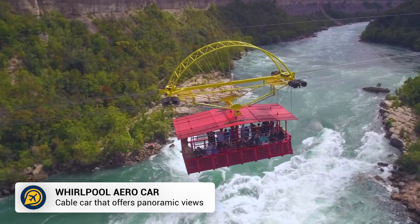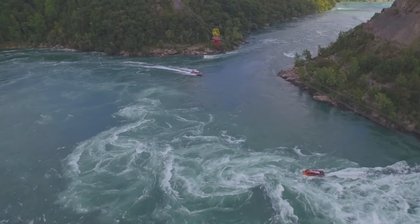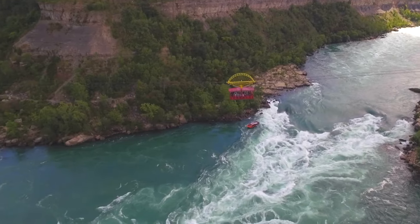For an enjoyable ride over the rapids of Niagara River, jump on the Whirlpool Aerocar. This experience offers you incredible views of the Niagara Whirlpool and the rapids, as you soar 3,500 feet across the Niagara Gorge.